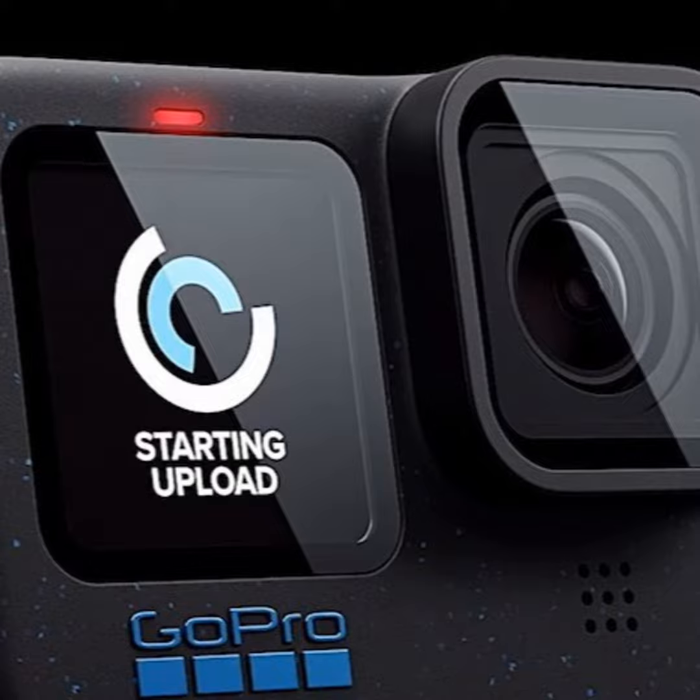For more on the features, head to GoPro.com. You can find us at Textination.com. I'm Fred Fishkin.